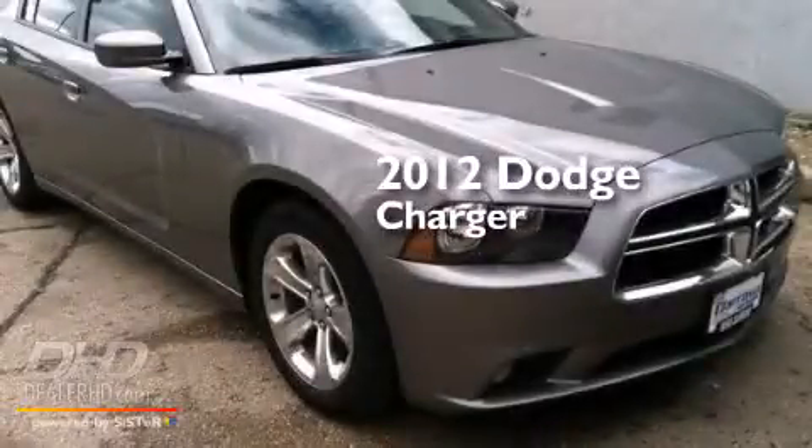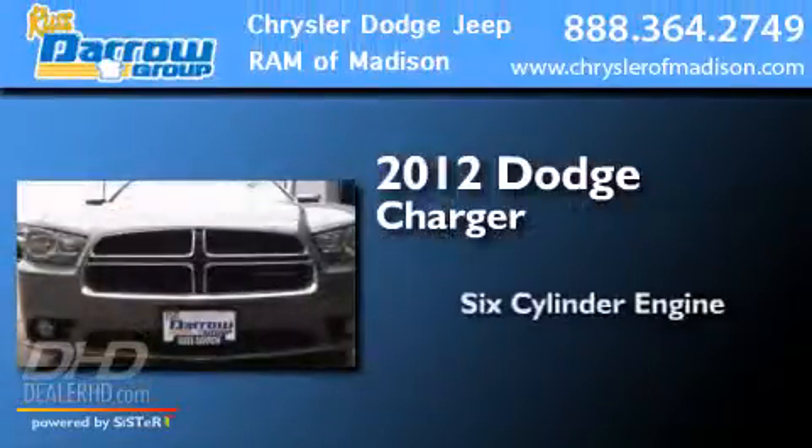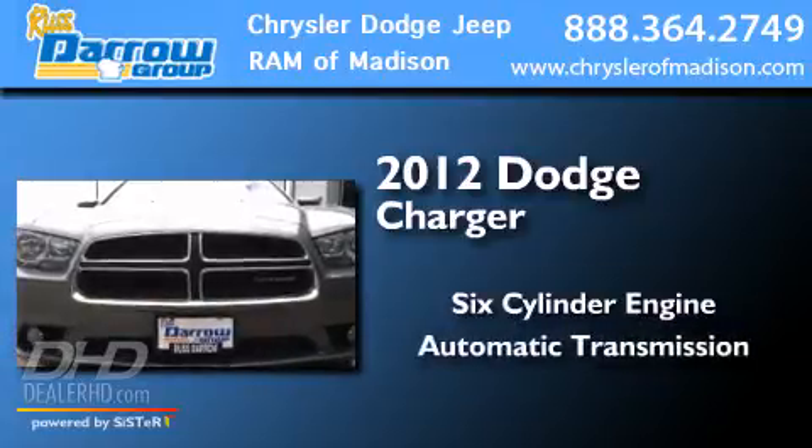This is a 2012 Dodge Charger. It has a 6-cylinder engine and an automatic transmission.